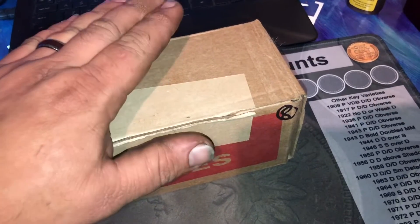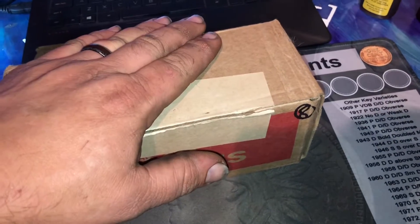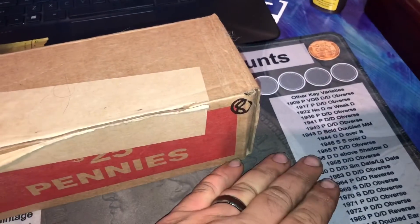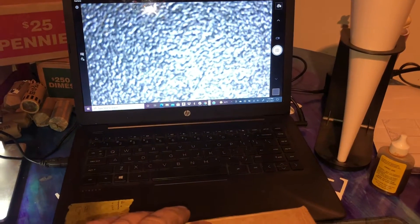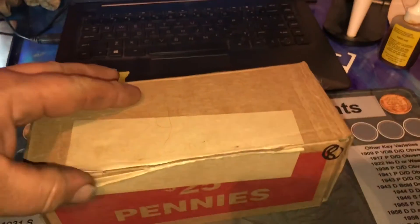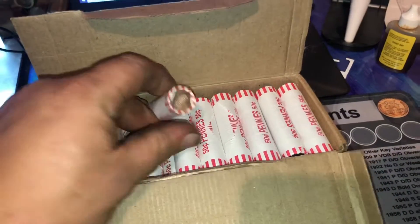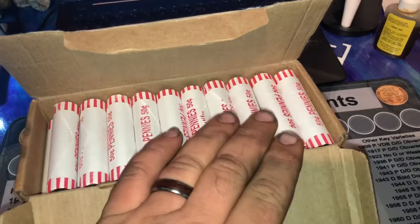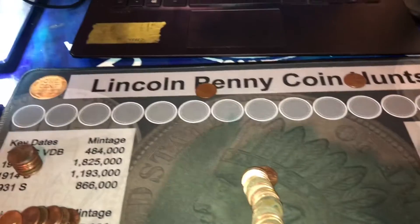Outside of that, I think we're still going to have a fun hunt because we're still looking for some wheat pennies. Maybe I might even find my first ever Indian head penny — we don't know. We're definitely searching for a number of varieties, and I've got the scope set up so I can share anything we find. I'll start cracking open some of these rolls and see if I can find anything fun. They are definitely circulated, so lots of opportunities.